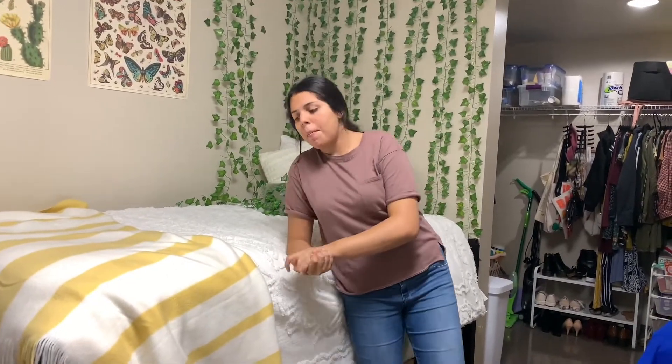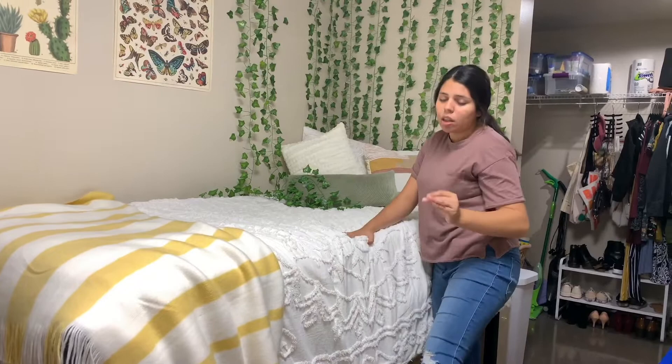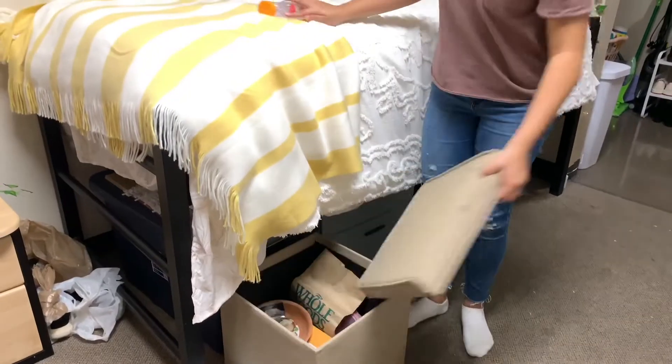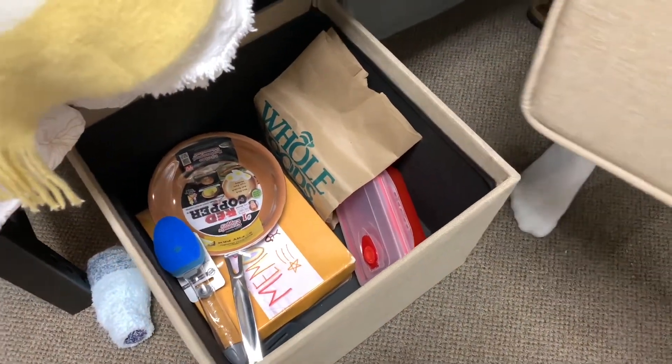I also got my mattress topper from OCM, pillowcase, everything like that. This blanket is from Target — I got it on clearance. Ottoman — I love this thing. It's the most convenient thing because you can lift up the top and it serves as a table. I always eat my food on my bed and just place this up here. I got it from Walmart. You can also store stuff in there — I just have a bunch of randomness, my memory box, some random kitchen supplies that I'm never gonna use because I don't think I'm ever gonna cook here.